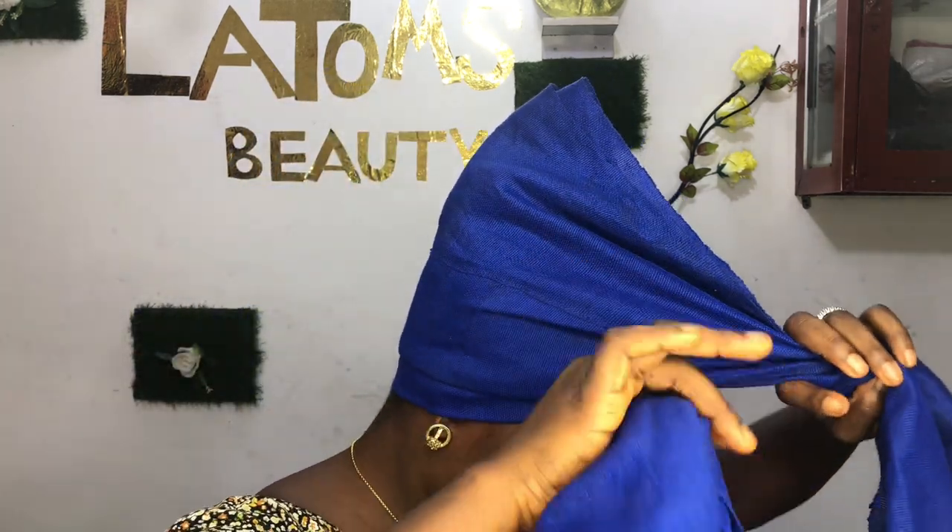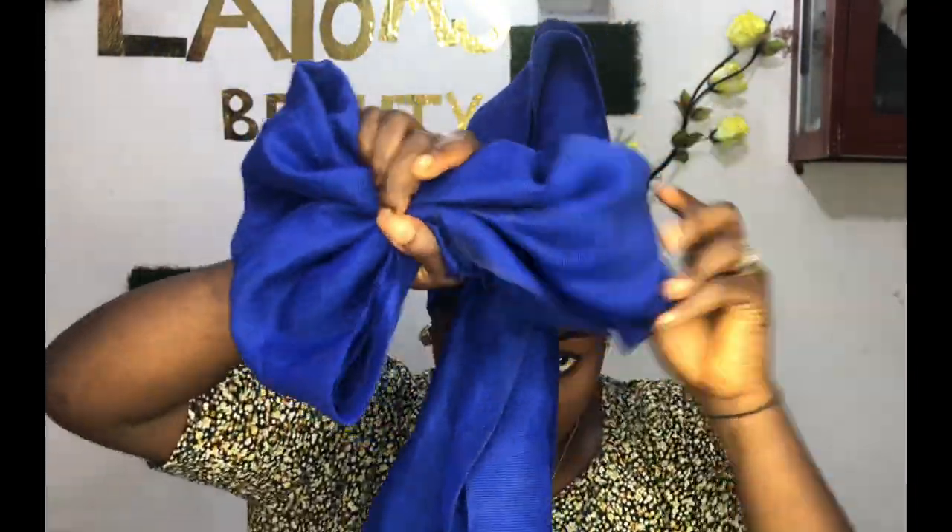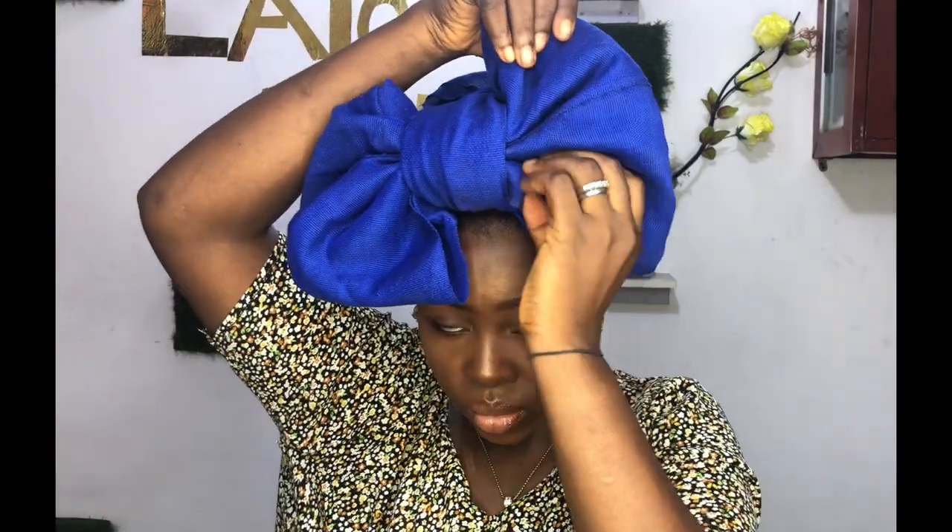You have to start your Ghana weaving from the back. Here is the finished look overall. Can you see how beautiful it is? Practice it, give it a try, and rock it — I'm very sure you will like it.